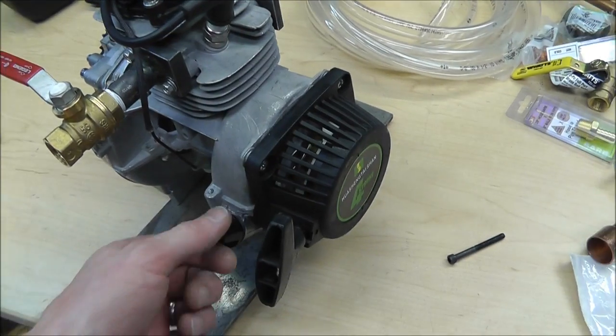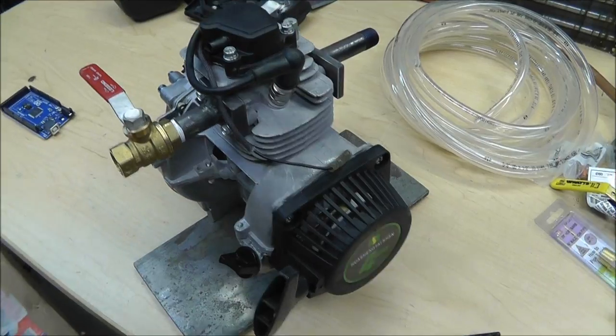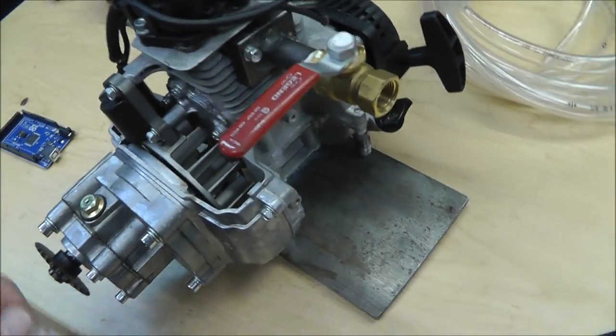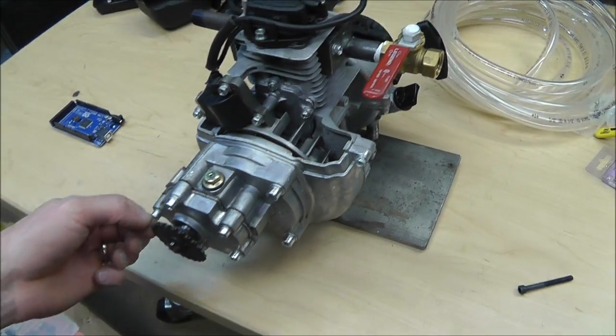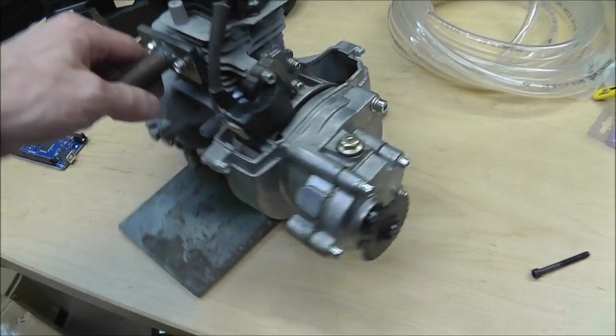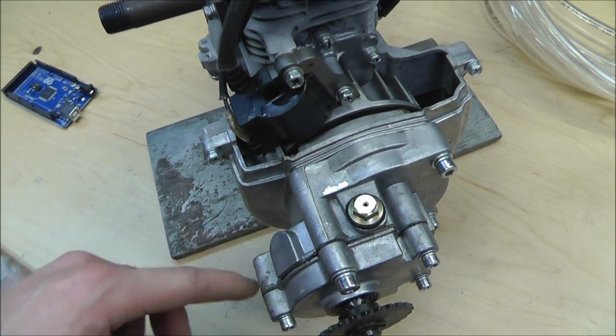Blaine did send me this. He had it for a very long time and he told me he was going to send it to me, but I never took the offer. And eventually he moved and he sent it to me anyway — one less item he had to bring with him. He said, 'You blow it up, whatever.' So it'll be a fun one to play with. It's got this gearbox on it and it's got a clutch in here.